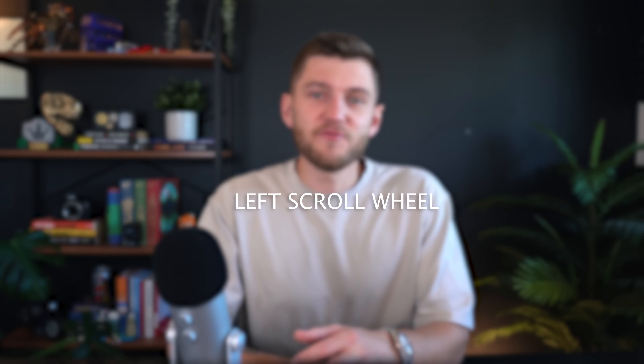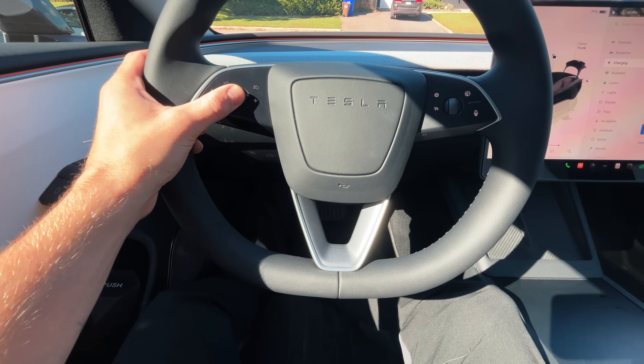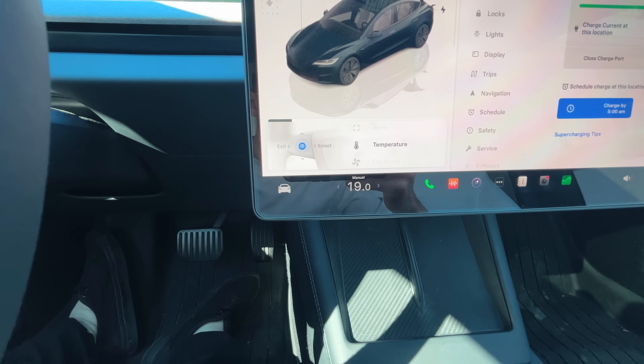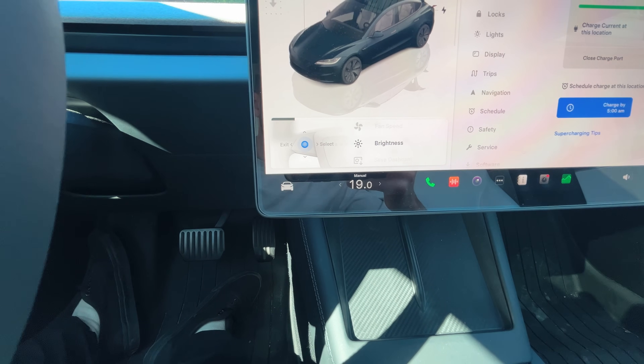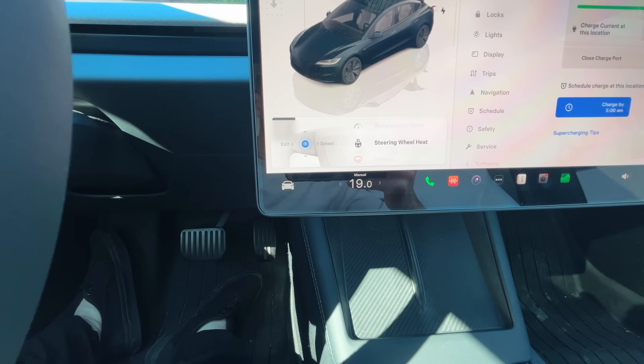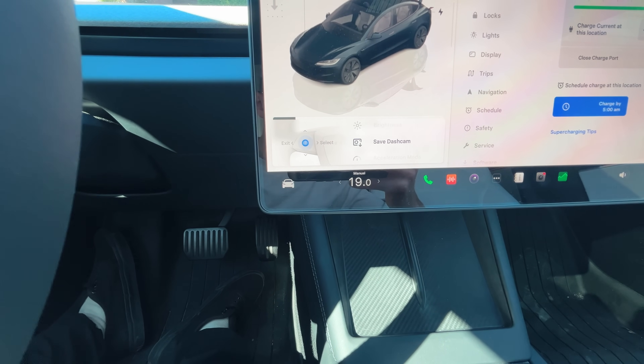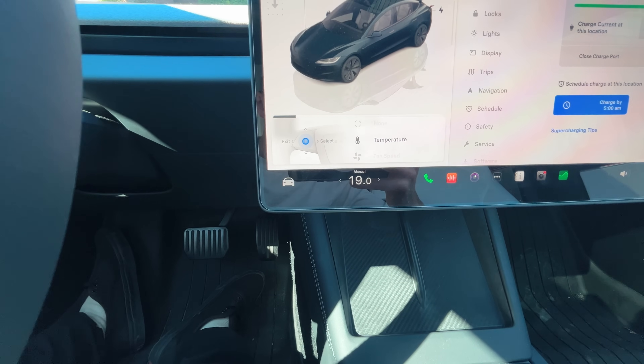Another great new feature is that you can now choose what your left scroll wheel will control on the steering wheel. This is done by clicking down on the scroll wheel, and a little selection menu will pop up with a few options to choose from. It's a fun little hidden feature.